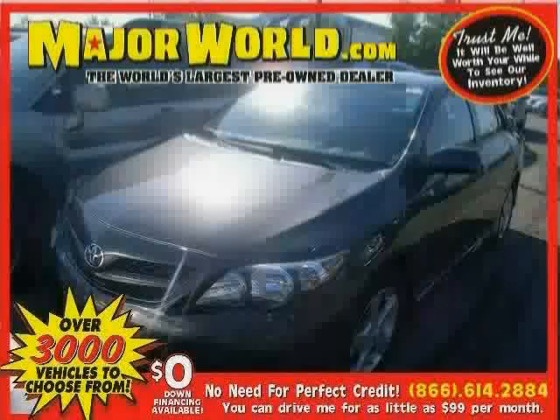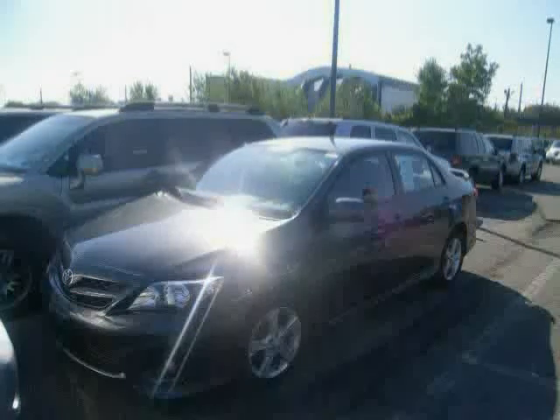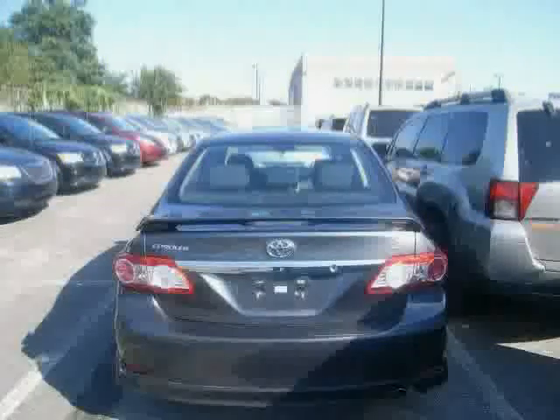Look at this 2011 Toyota Corolla equipped with MP3 player, CD player, steering wheel audio controls, heated mirrors, front wheel drive, anti-lock brakes, traction control, air conditioning, cruise control, rear head air bag, power door locks, and power windows. Driven with care for 25,625 miles, makes this Corolla an easy choice for you.